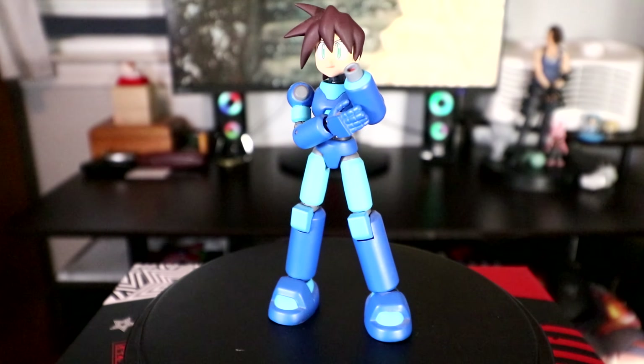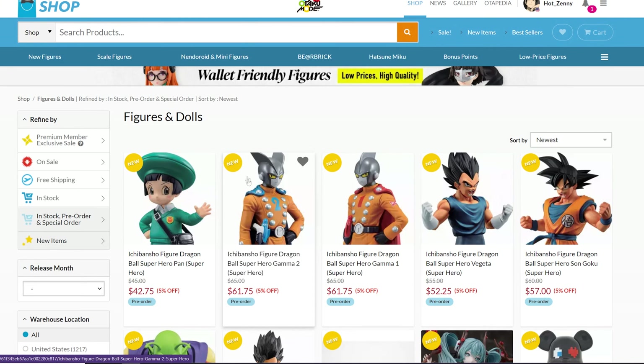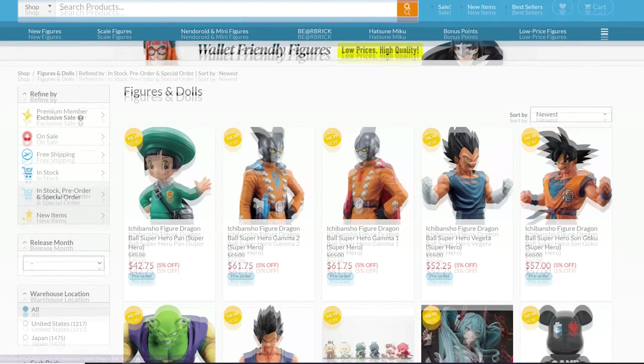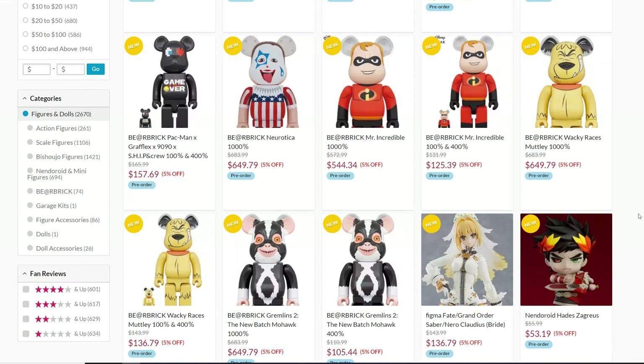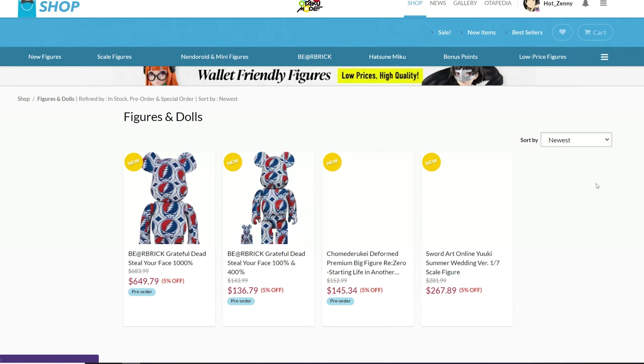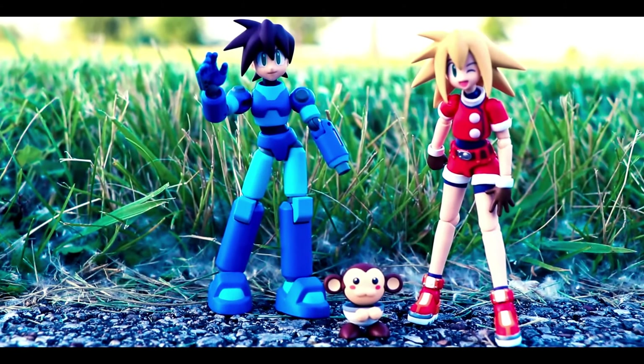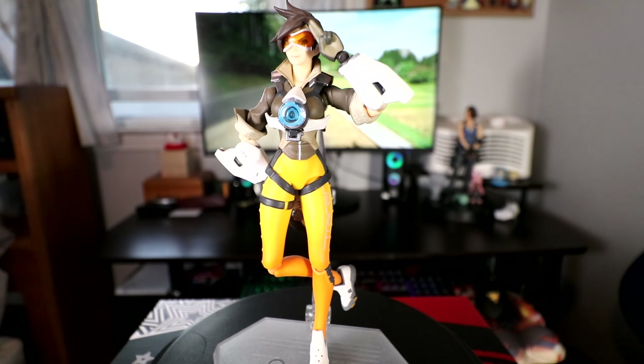It's a great figure to start off my collection with because this was around the time I started to get privy on collecting. What I'd like to do is visit sites like Otaku Mode or AmiAmi and just browse upcoming pre-orders. It's a good way to not only find stuff but learn about brands, manufacturers, and whose sculpting style you might be into. He was my first pre-order — my gateway drug into this hobby.